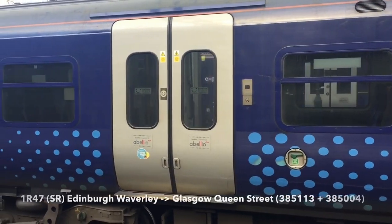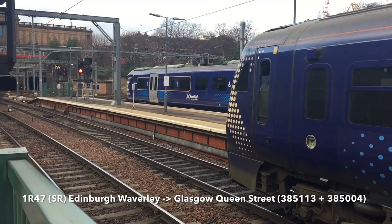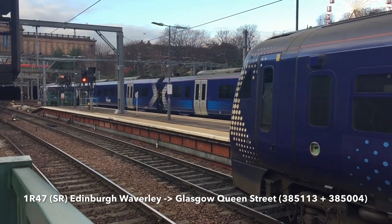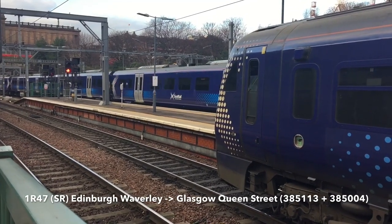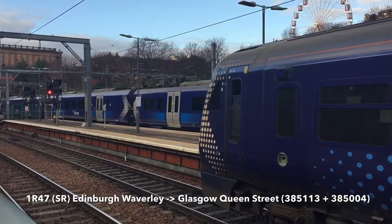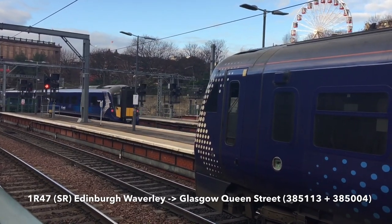1 Romeo 47 is now heading out on a 385 pair. There it goes — nice to see these are now in service. 385113 is on that one, I think, if I'm not mistaken. 385113 and 385-004 — I've seen that one. 004 was with 103 previously. There it goes — ScotRail Express to Glasgow P Street via Falkirk High.